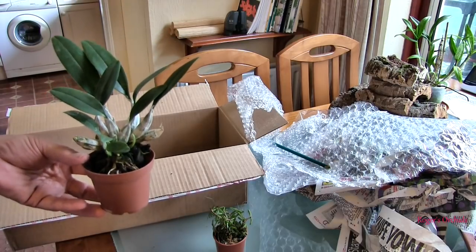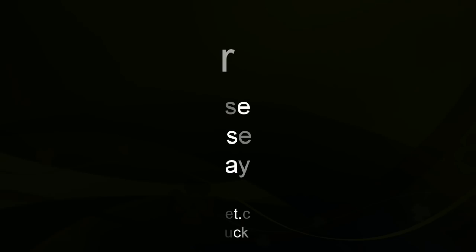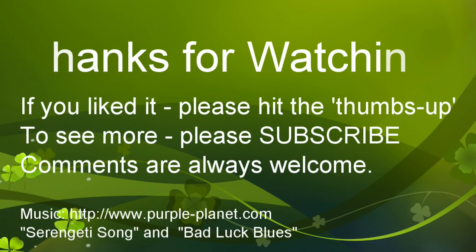So there we go. And I'll see you next time. Thanks for dropping by. Peace out.